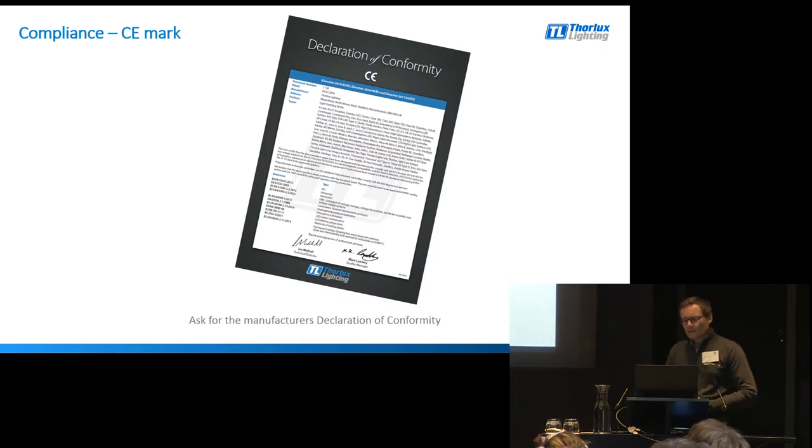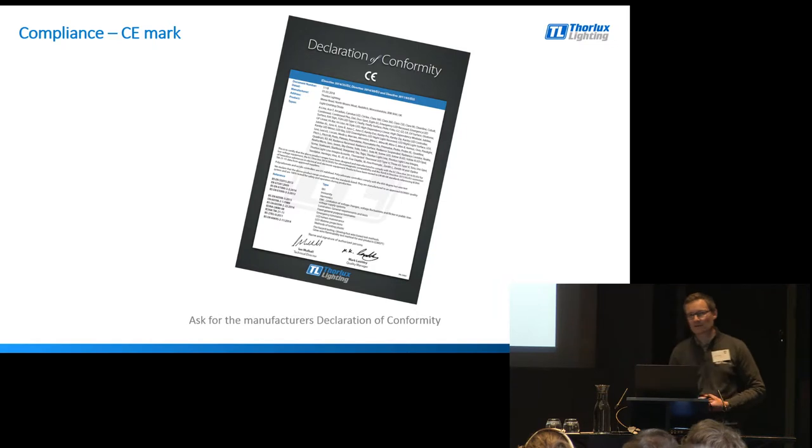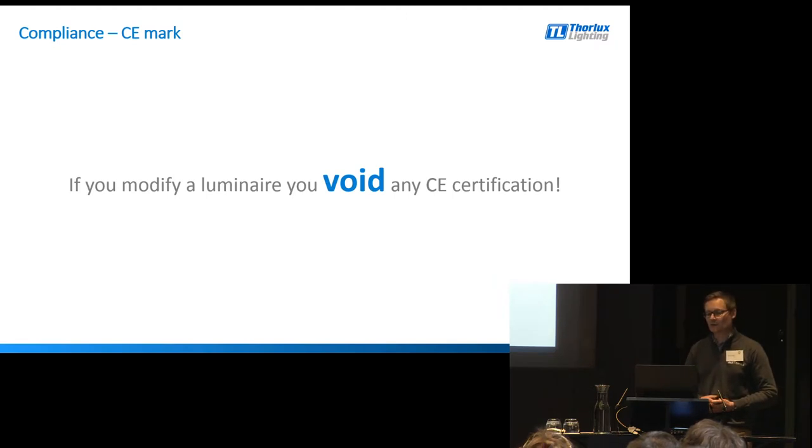One of the things you can do is ask a manufacturer for a declaration of conformity - let's see the whites of the eyes of the manufacturer. Let's see if they are actually prepared to put into print the standards they have used, and importantly the product that it relates to. Do ask the manufacturer for their declaration of conformity, and it might be quite interesting to see the response you get. The reason I'm talking about this specifically with retrofit and upgrade is that the minute you modify a luminaire, you void any CE marking or safety certification. As soon as you change an element of that luminaire, you've changed its use and you void any CE mark.